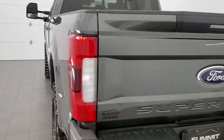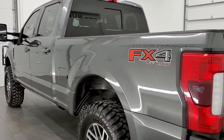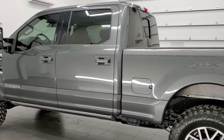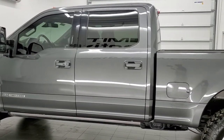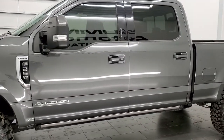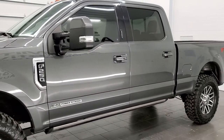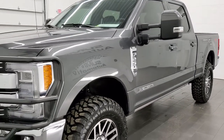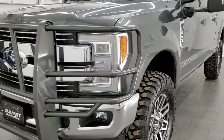This 2018 Ford F-250 has the 6.7 liter Power Stroke Diesel. This truck has been fully safetied and inspected by our service shop, has a fresh oil and filter change, all the fluids have been checked and topped off. It has four brand new tires and it is 100% ready to go.